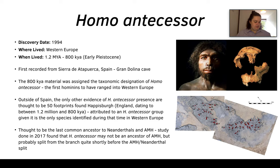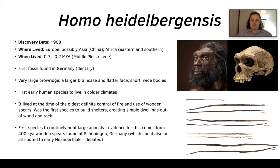Next we move on to Homo heidelbergensis. These were first discovered in 1908 — the first fossil was found in Germany, a dentary bone which is the jaw bone. They've been found in Europe, China, as well as eastern and southern Africa. They lived from 0.7 to 0.2 million years ago during the middle Pleistocene. Homo heidelbergensis had a very large brow ridge, a large brain case, a flattened face, and short and wide bodies.